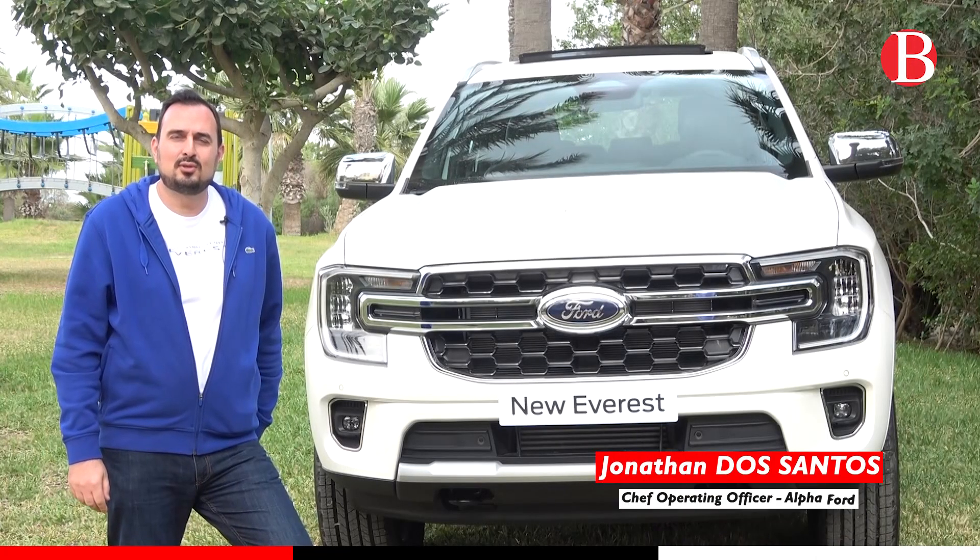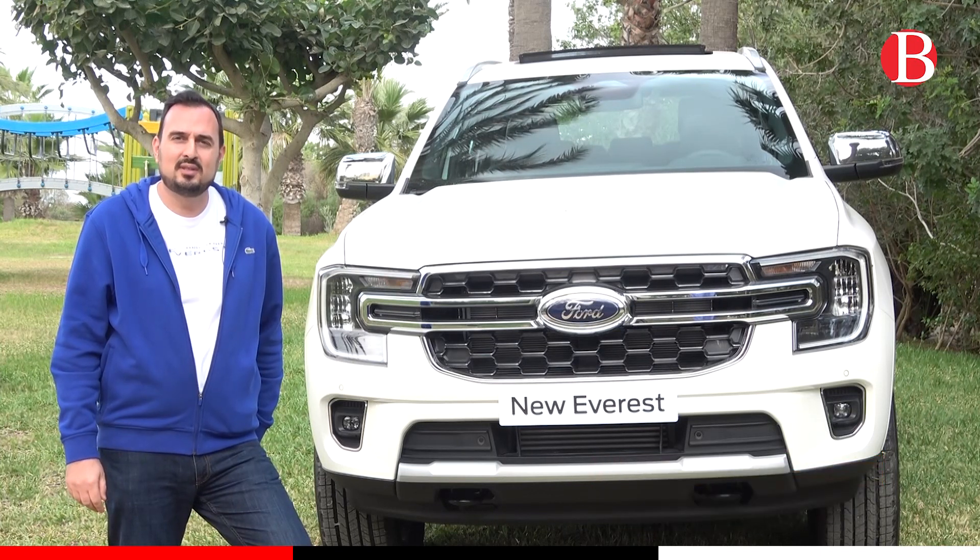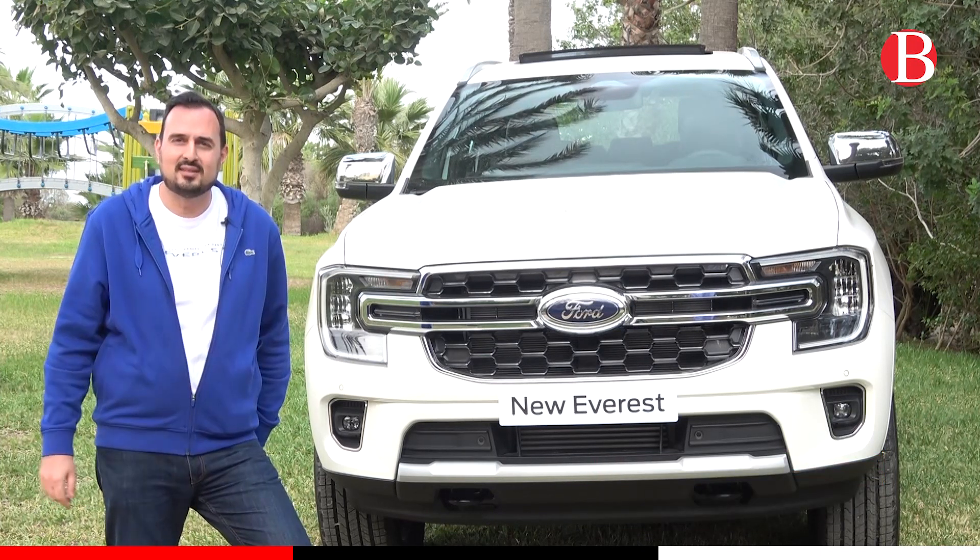Bonjour, je m'appelle Jonathan Dos Santos, je suis le directeur d'exploitation chez Alfa Ford et c'est avec énormément de plaisir que je vous présente le nouveau Ford Everest.